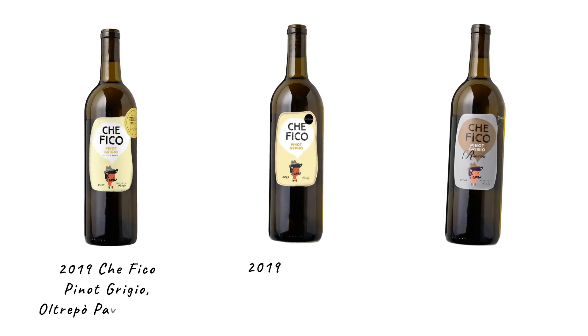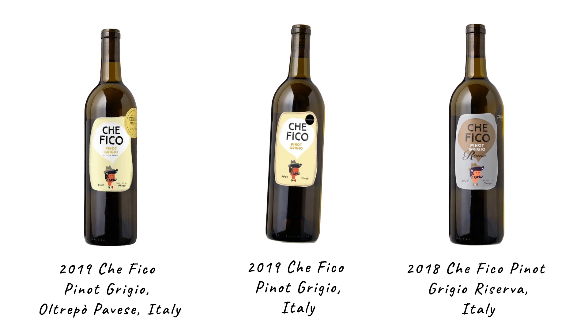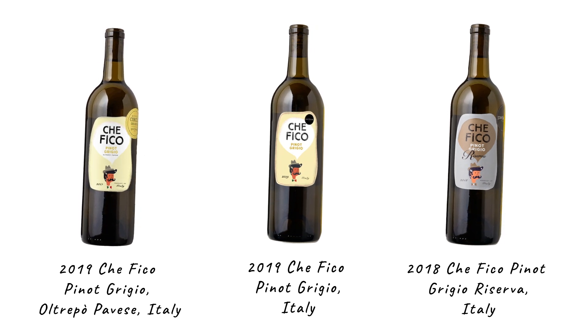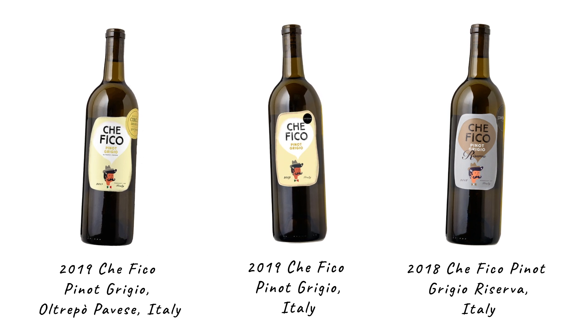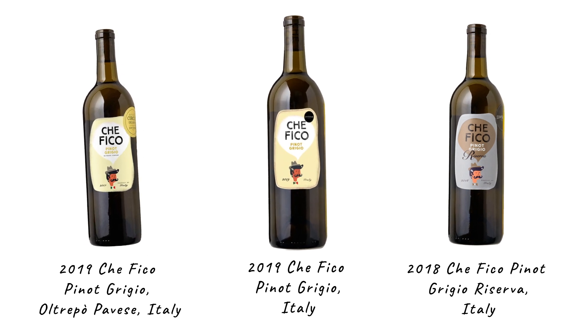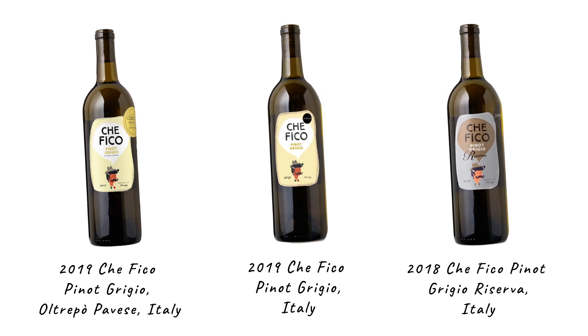We also have three other Pinot Grigios from Italy in the Que Fico line that are available now. Last month in June, we had another orange wine from a region up by Milan in the mountains. And then we also have a more traditional Que Fico Pinot Grigio, and a Reserva that spent a little more time aging, so it's a little more full-bodied.